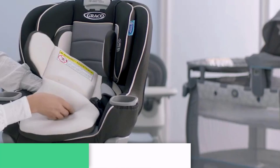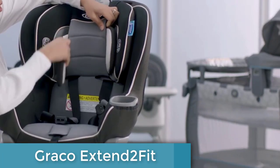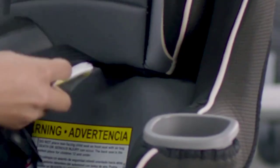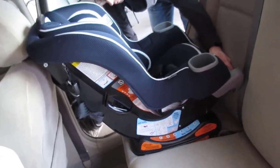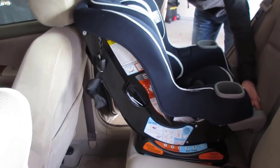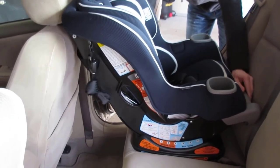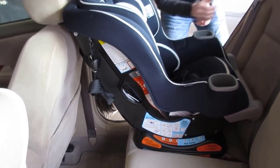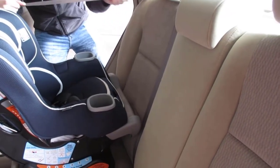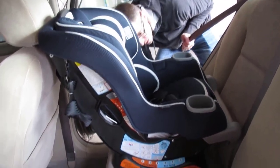Coming at number 5, the Graco Extend 2 Fit Convertible Car Seat. This is a durable and adaptable car seat that caters to children from 4 to 50 pounds in rear-facing and 22 to 65 pounds in forward-facing positions. With its alloy steel and polyester construction, it measures 21.5 inches deep, 19.5 inches wide, and 23.5 inches tall, weighing 19 pounds. The seat's 4-position extension panel provides up to 5 inches of additional rear-facing legroom, allowing your baby to ride rear-facing longer.